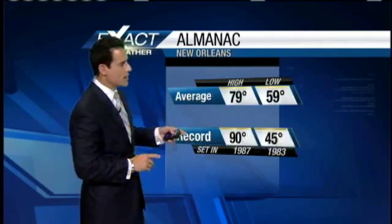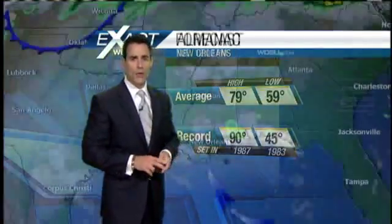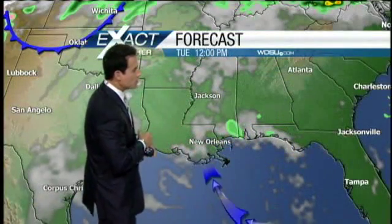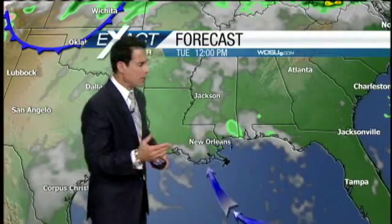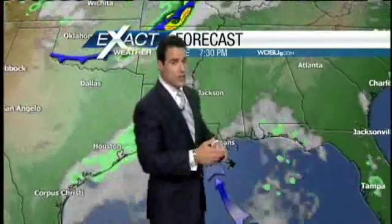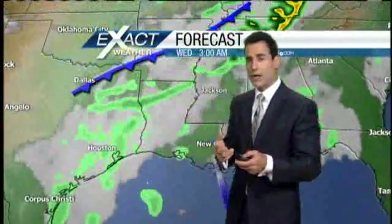The average high for today is 79 degrees; the record is 90. We'll be somewhere in the middle, hovering right around the mid-80s for the most part. Here's that forecast model — notice that we do have our fair share of clouds, but we are going to get some sunshine. With those winds continuing to come in off the Gulf, it's going to be humid — you're going to feel that.